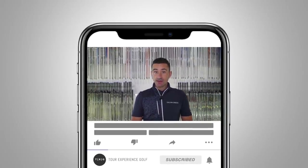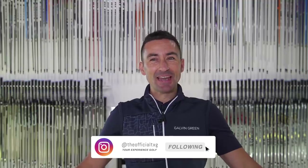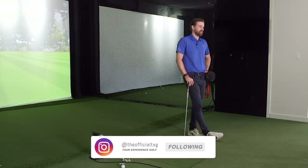Welcome back to the channel and to our brand new mini series on the best training aids available in golf. Looking forward to this one — I love a training aid, and you like a training aid more than most. I'll make no apologies — I love a training aid.